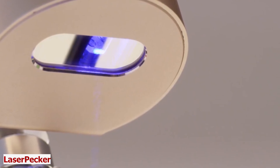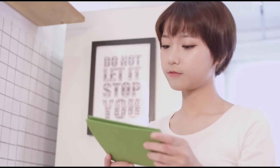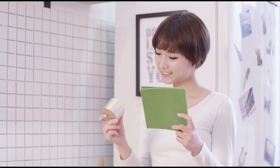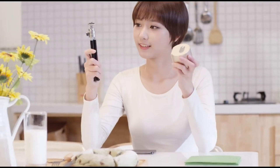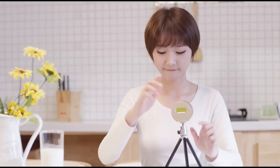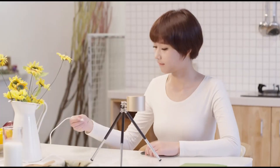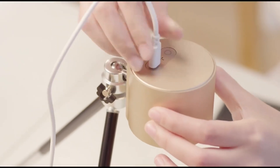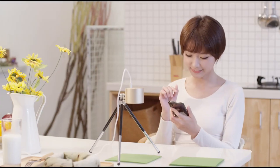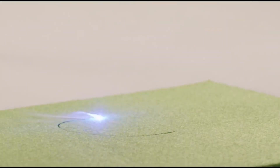Laser Pecker. In a world of limitless creativity, your imagination knows no bounds with this invention. This device is the ultimate portable laser engraver that puts the power of art and design in the palm of your hand. You may love crafting and creating, or you might want to engrave your own designs on any material. If yes, then you need Laser Pecker. With its compact and portable design, it can engrave on various materials, turning your ideas into tangible works of art. Your creativity has no limits, and neither does the Laser Pecker.